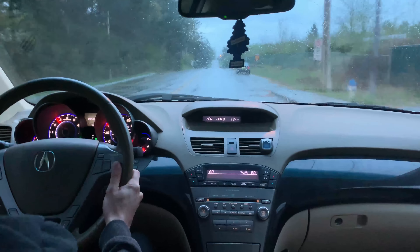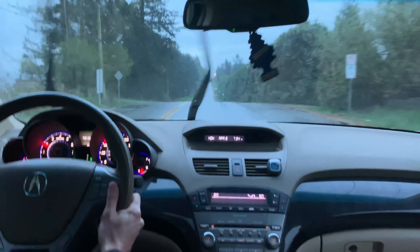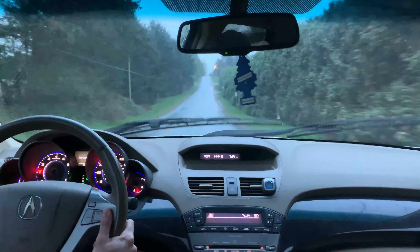The biggest surprise was the handling. Hands down the sportiest SUV I've ever driven. This is thanks to the super handling all-wheel drive system,